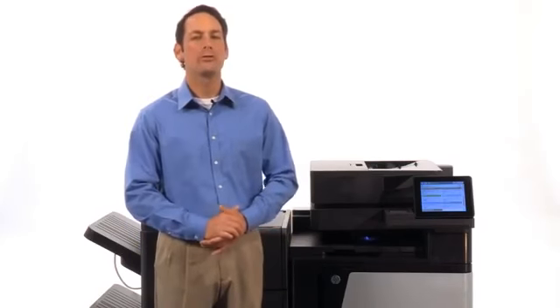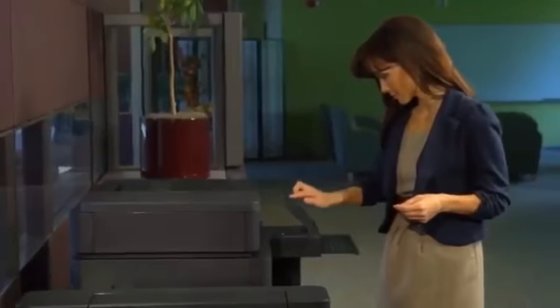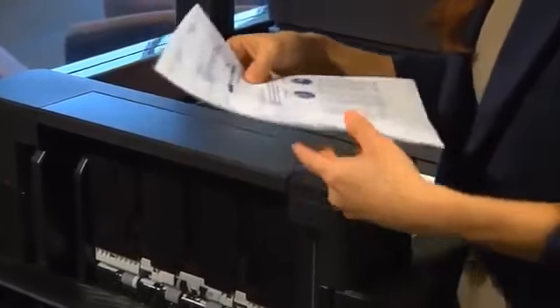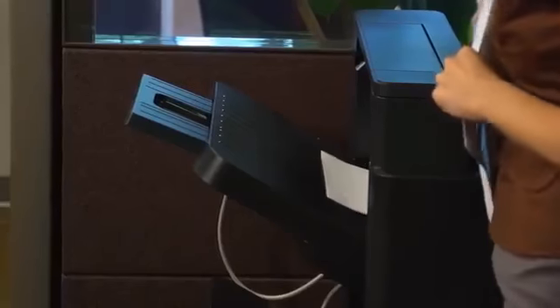Business moves quickly and so should your MFP. With Instant On technology, your documents begin printing in as fast as 11 seconds, helping reduce the time it takes from when you click print to when your hard copy is ready for pickup. And with print speeds up to 46 pages per minute A4 and 45 for letter, jobs are completed in no time.